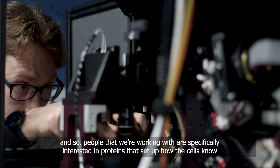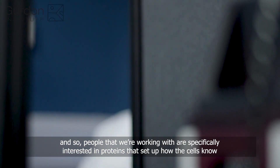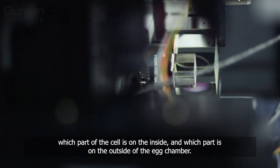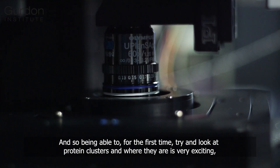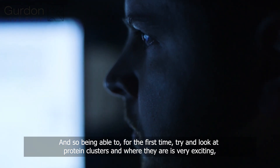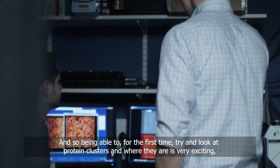In the human understanding of the world there are still big question marks in biology. The people we're working with are specifically interested in proteins that set up how cells know which part is on the inside and which part is on the outside of the egg chamber. Being able to for the first time look at protein clusters and where they are is very exciting.